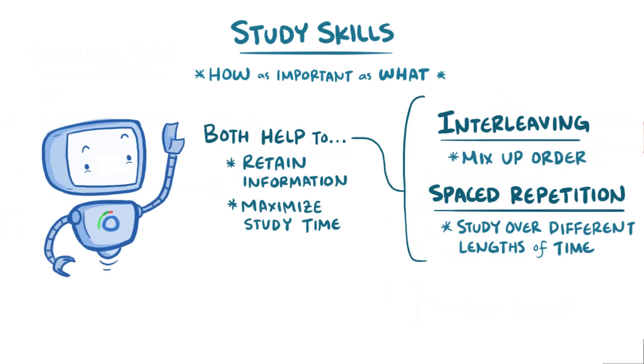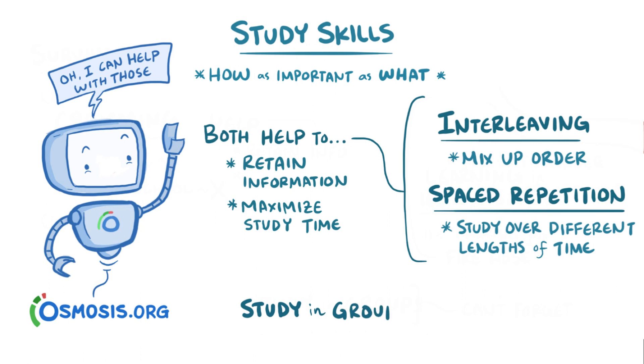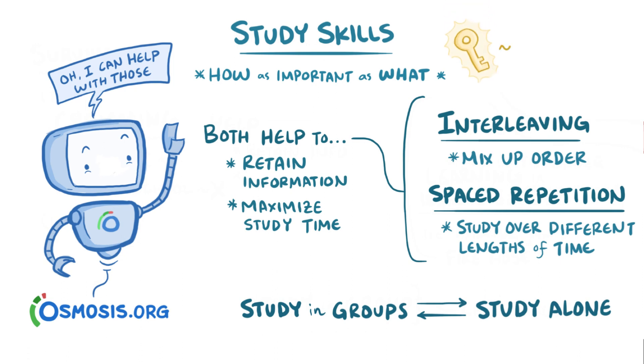It so happens that the Osmosis Learning Platform incorporates these strategies to make them an automatic part of how you study. In addition, some students love studying in groups initially and then splitting off to work alone, whereas others like to do the opposite. The key here is to figure out what works for each class, and be willing to experiment until you feel like you have an approach that works.